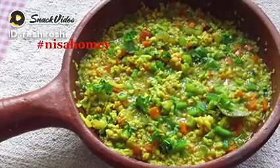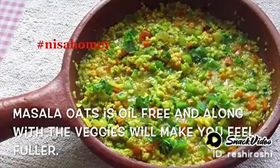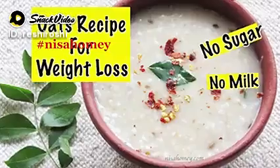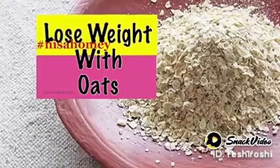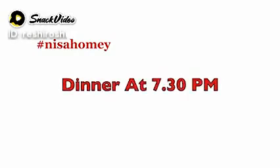Now moving on to dinner — have a bowl of masala oats. This lightly spiced oats will make you feel fuller along with the vegetables. I had already shared the recipe and the links will be down below. For those who don't like masala oats, you can have this simple oatmeal with jeera and coconut. Check out my video on how oats helps in weight loss. Make sure you have your dinner by at least 7:30 pm.